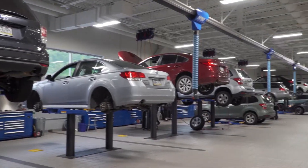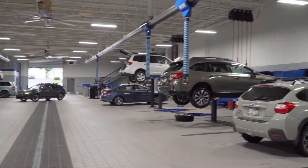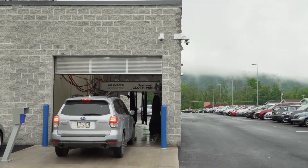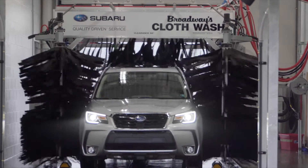If you do not want to wait for your service to be completed, please ask one of our associates for a loaner vehicle. When service is completed, every vehicle will receive a complimentary car wash with the option to upgrade with a sealant wax.